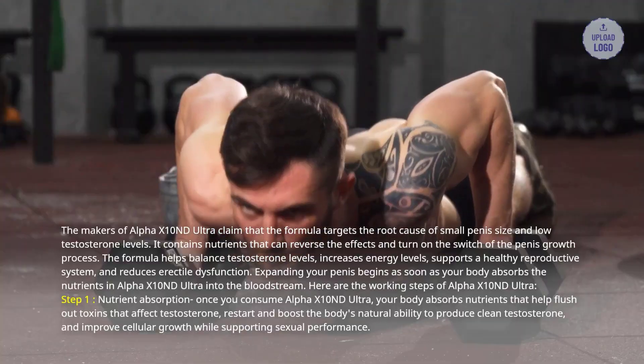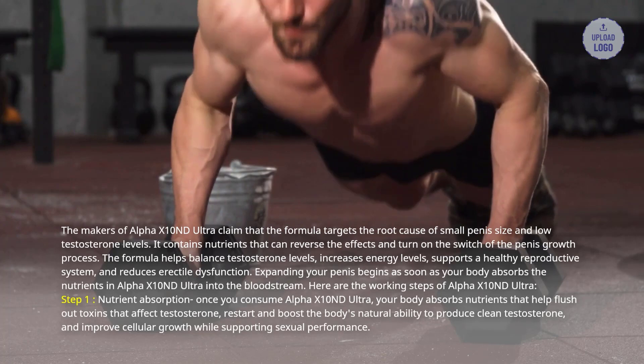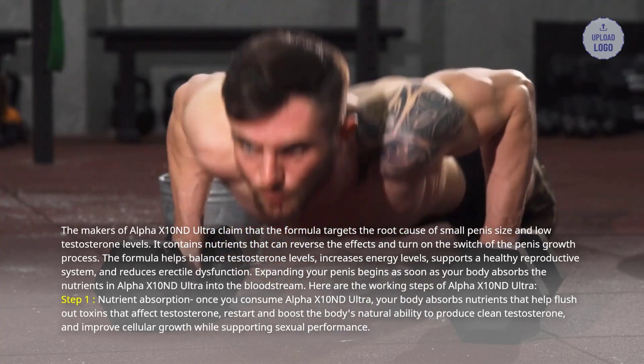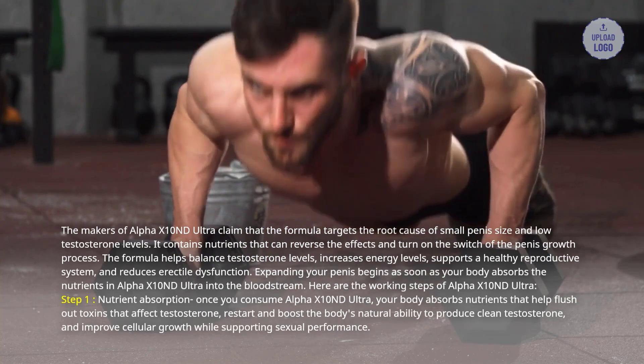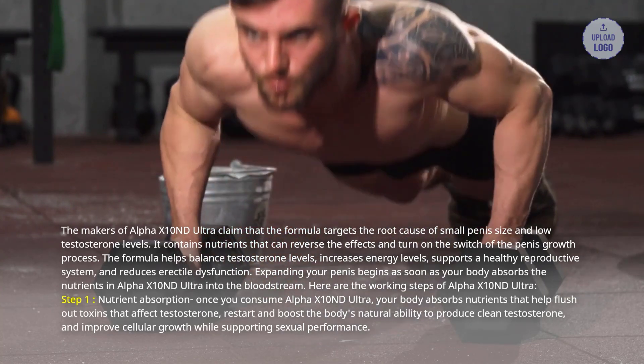Step 1: Nutrient absorption. Once you consume Alpha X10 and D Ultra, your body absorbs nutrients that help flush out toxins that affect testosterone, restart and boost the body's natural ability to produce clean testosterone, and improve cellular growth while supporting sexual performance.